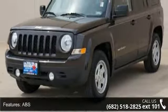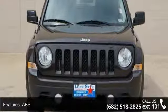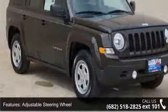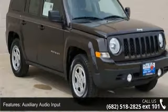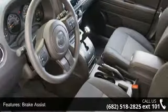Enjoy these notable features: ABS, adjustable steering wheel, auxiliary audio input, brake assist, bucket seats, child safety locks, engine immobilizer, fog lamps, and front disc rear drum brakes.